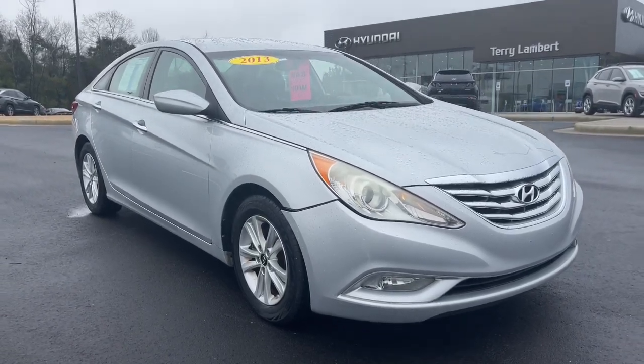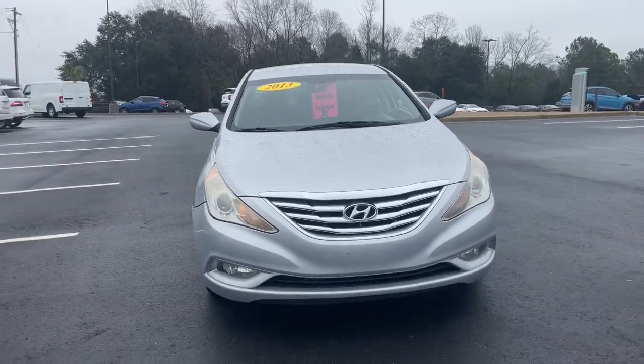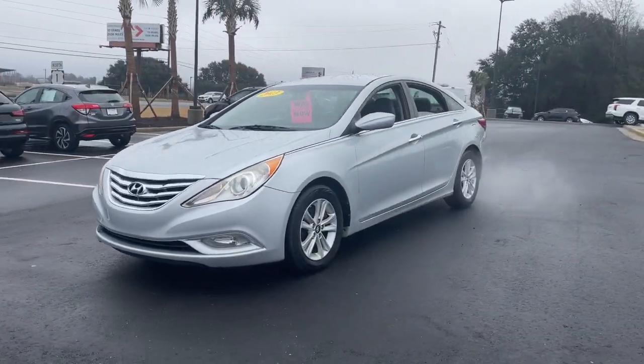Hop into the 2013 Hyundai Sonata. With less than 150,000 miles on the odometer, this vehicle provides excellent value.